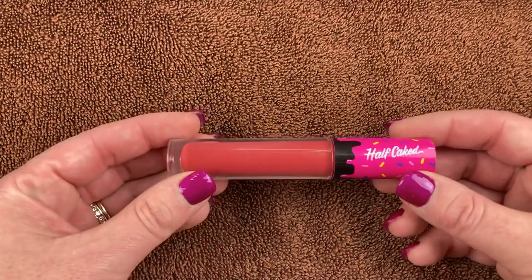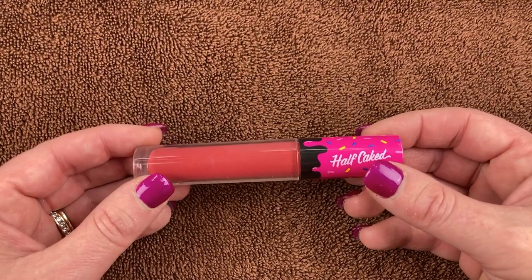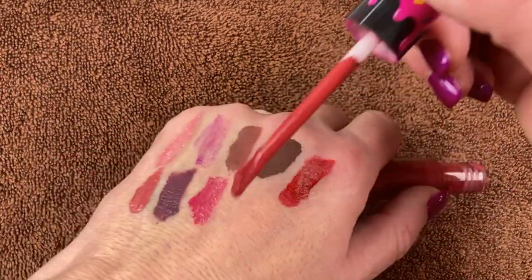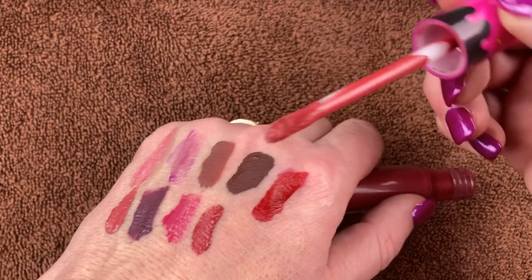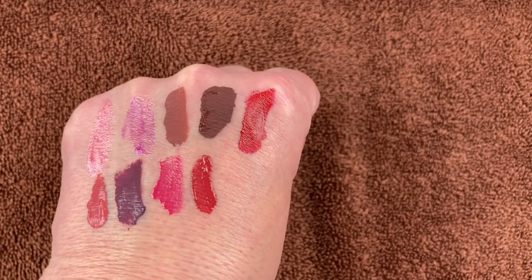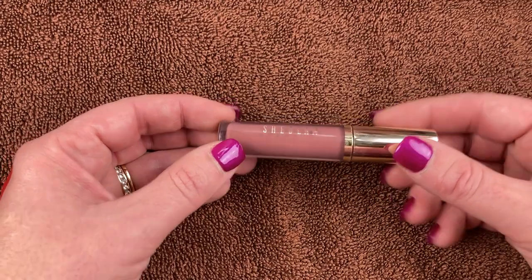I have this one from Half Caked as well — called Low Key. I've used this before a couple of times on my channel. I love this liquid lipstick — really nice formula, lasts really well throughout the day. I like the angled doe foot applicator. It's kind of a reddish pink, really pretty.